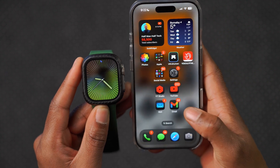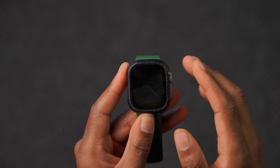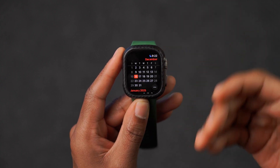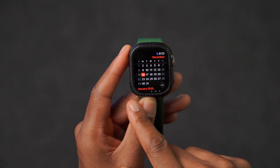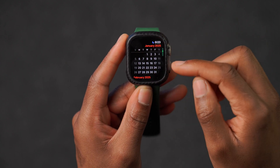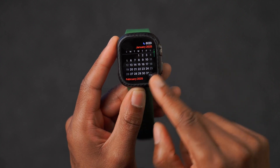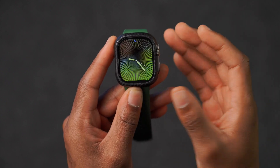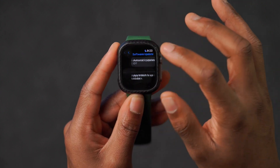As for when the next beta could come out, it might be a while. Apple usually takes the last two weeks of December off, and today is December 16th. They also typically take the first week of January off, so we might not see watchOS 11.3 beta 2 until the week of January 6th — potentially three weeks without an update. If you're not in a rush and this doesn't excite you, there's no real need to update your main device.